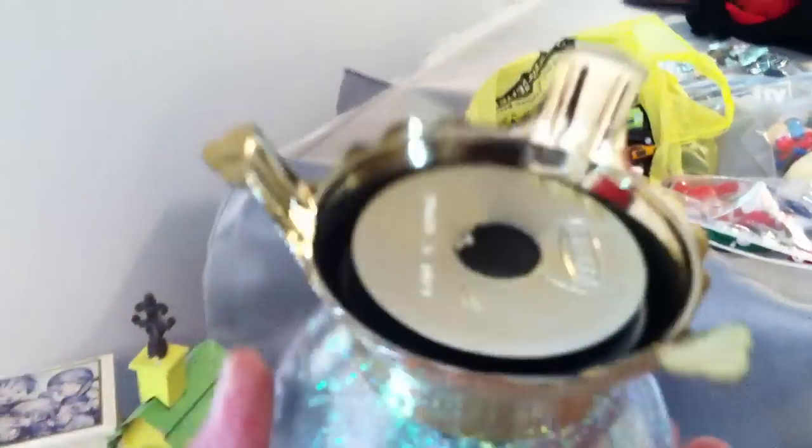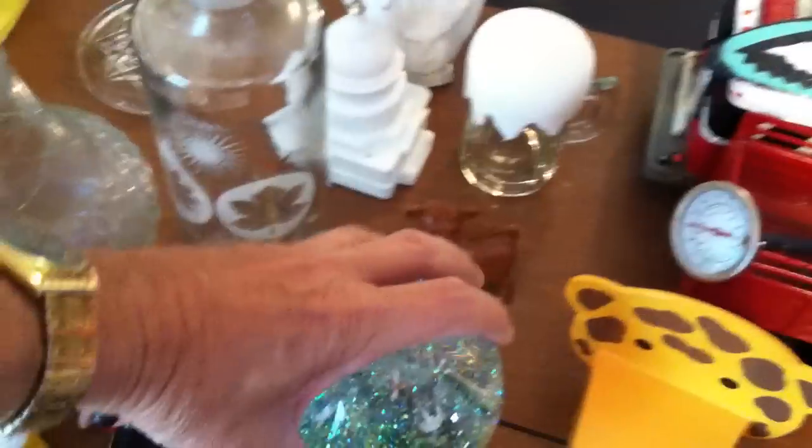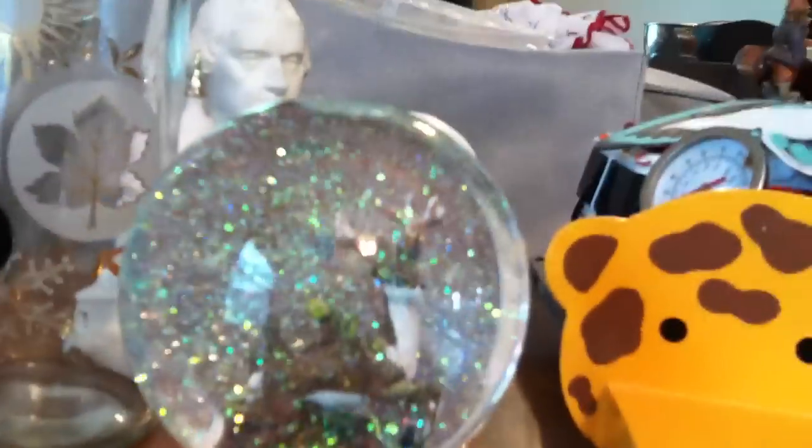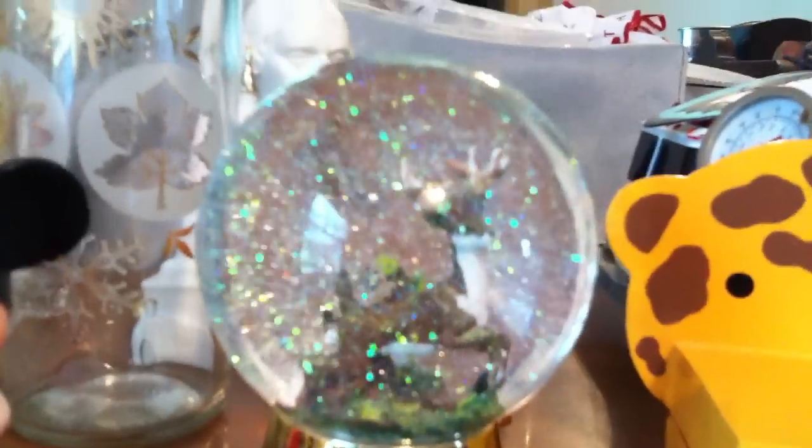This is a nice — I don't know if it's a deer or just a buck. Nice snow globe, really cool.